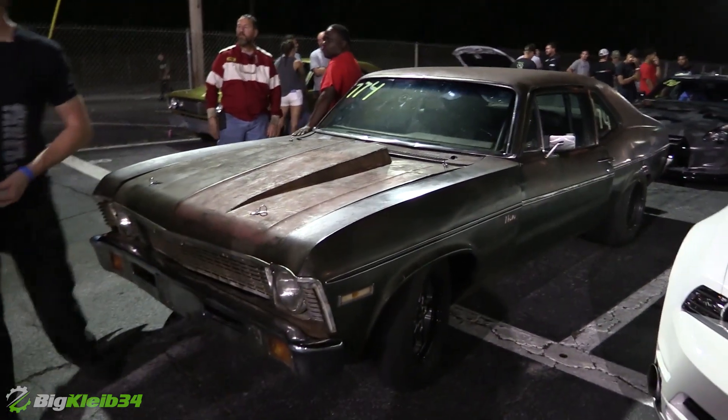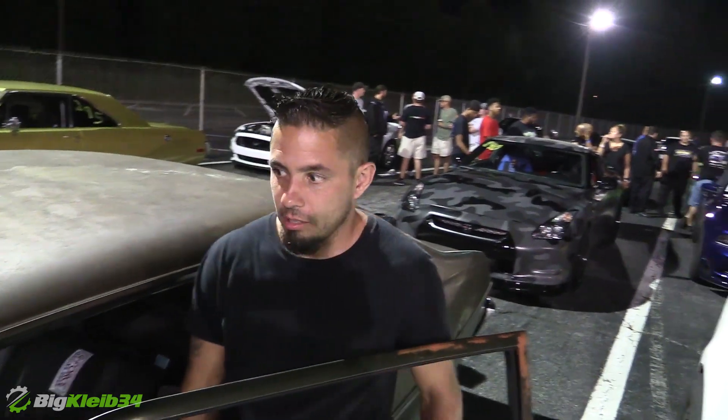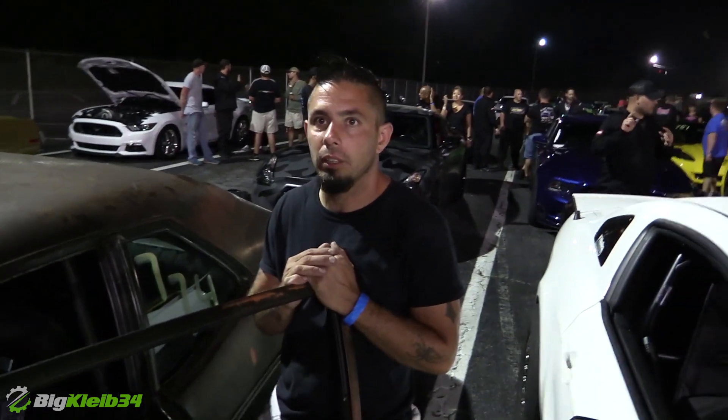Quite a bit of upgrade in there. That was two years ago I think. Any idea what it's sitting at power-wise now? 1300. Well, that's what we dyno'd it at, but it's probably making a little bit more right now.